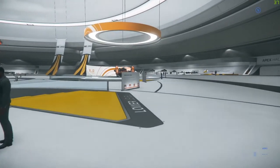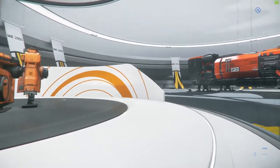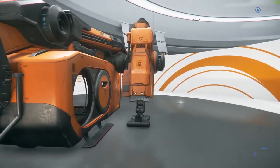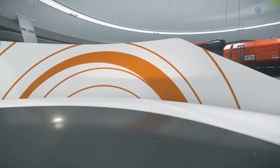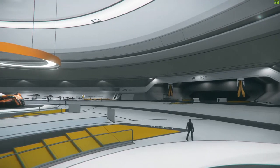I really like the looks of that little Argo ship. It looks like you can definitely strap a mining laser onto that thing and get going. Let's pop inside for a bit.